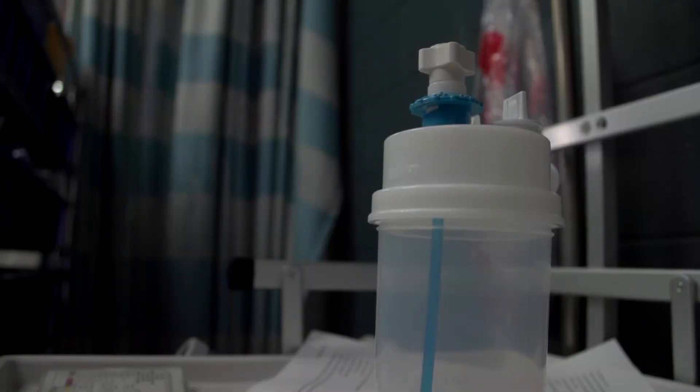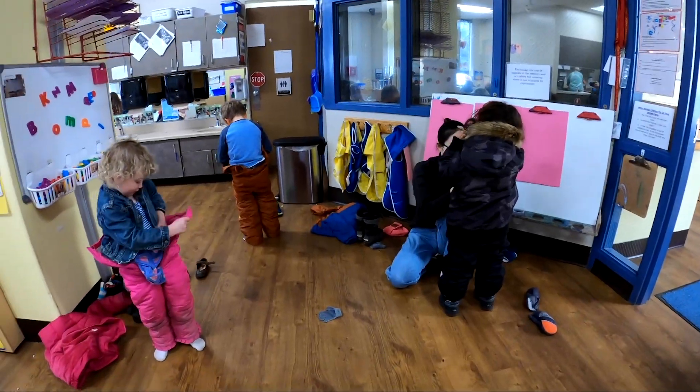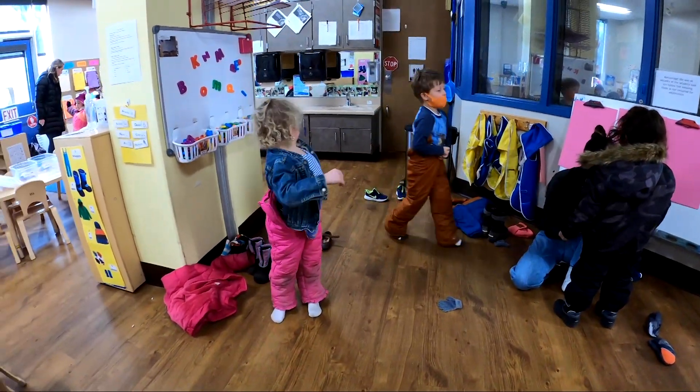My personal role in the lead testing project is we go to the schools, set up, and take samples of their blood. We have to console them a little bit and learn how to talk to them in a way that isn't going to scare them before we prick their fingers to get a blood sample. Then we take it back, test it, and when we get that data we send it to the state and they do the follow-up.